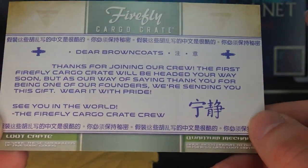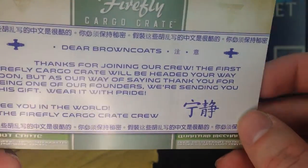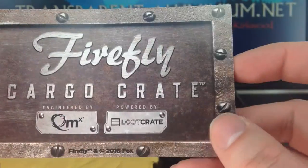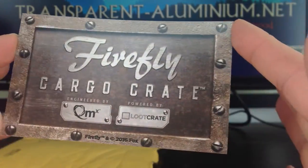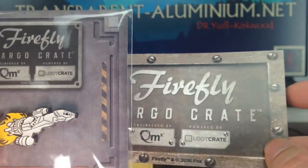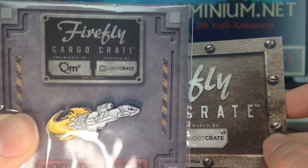I have of course signed up to these — I think they start in April, I could be wrong — but as soon as they come, don't forget to check out my channel here for all the unboxings of those, as well as the regular loot crates and the gaming loot crates that are coming out soon. So I hope you liked a quick look at the special free gift from the Firefly cargo crates.